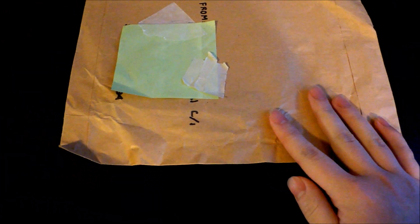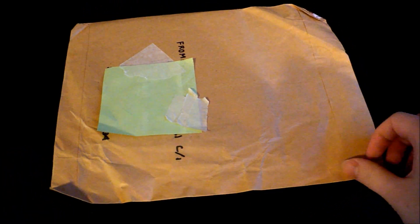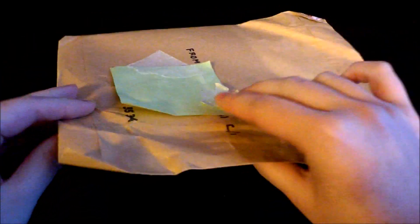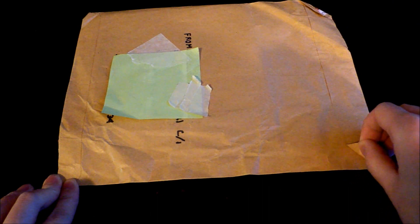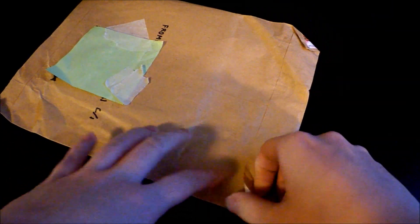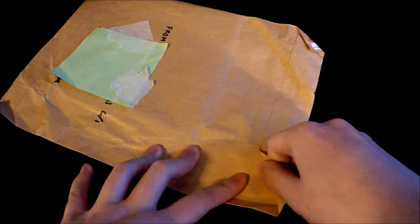Hi guys, so today I have a really small unboxing to do. I'm going to do this quickly — this thing is pretty thin. I bought this from a Tumblr user and her Tumblr is Big Umbrella. Anyways, this is fan-made art.